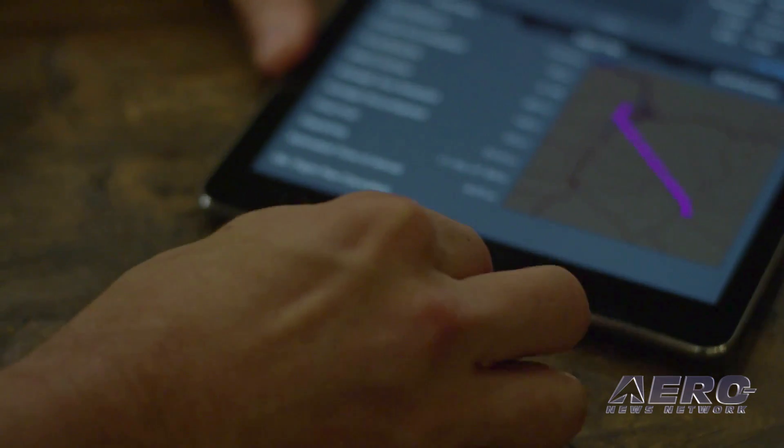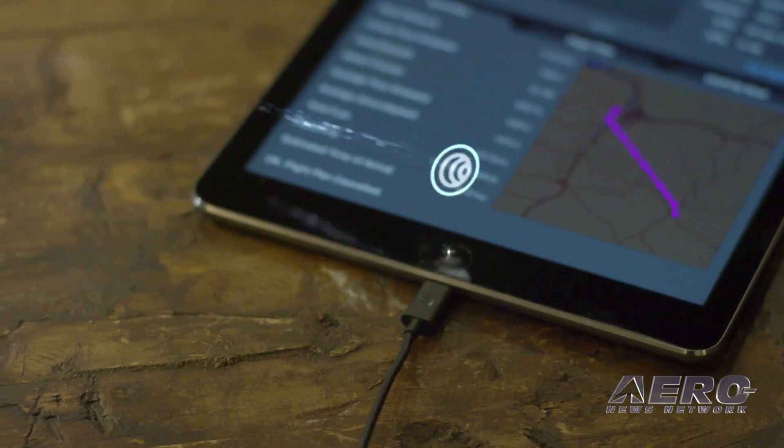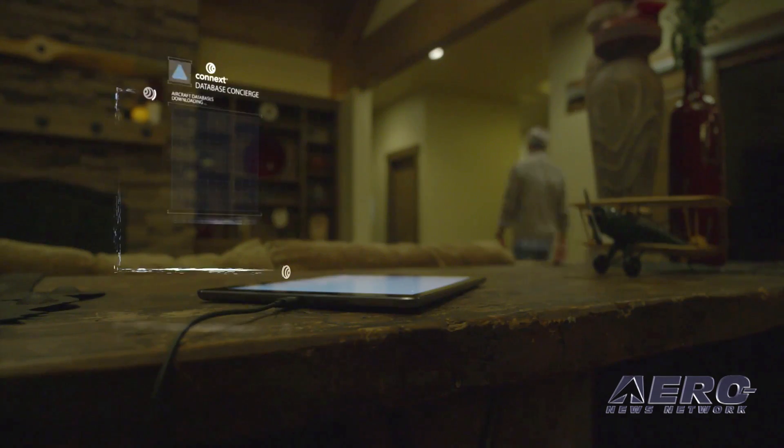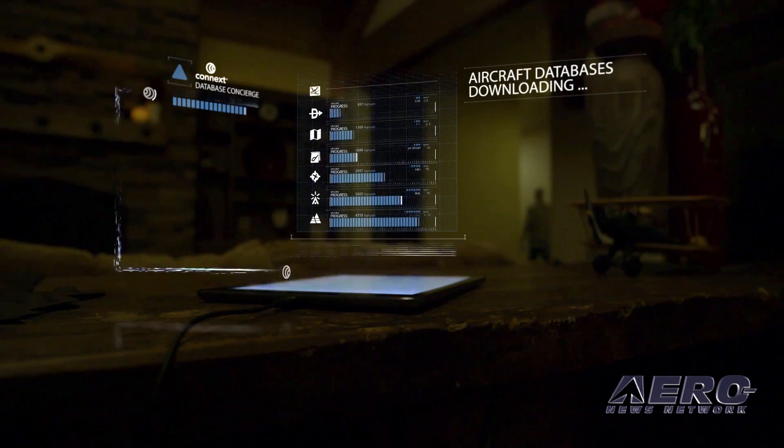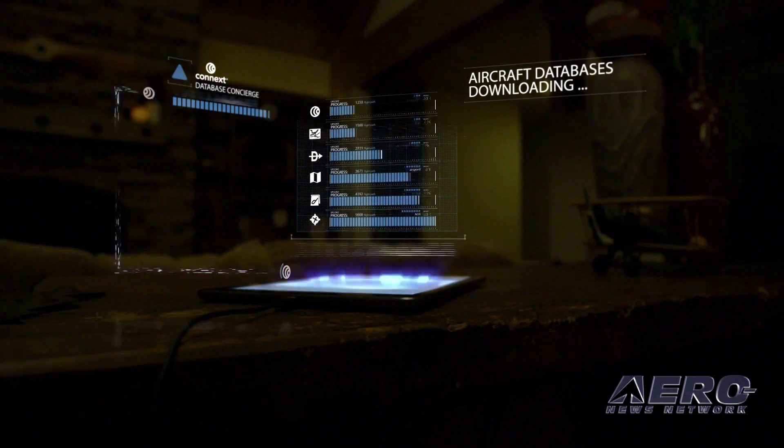Maybe the night before your flight you're checking weather — Garmin Pilot can automatically grab those databases for you that need to be updated. It loads them into your iPad or your mobile device; it doesn't even have to be an iPad, it could be an Android or an iOS device. You take that device out to the aircraft, and as soon as you turn on the GTN power, it's automatically going to connect to your mobile device over Wi-Fi and basically stream all those updated databases in there, and then network it across the entire aircraft if you have other compatible products on board.